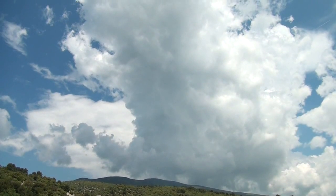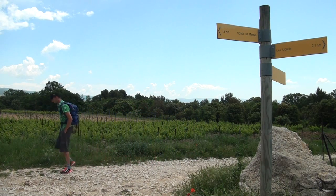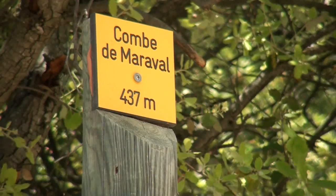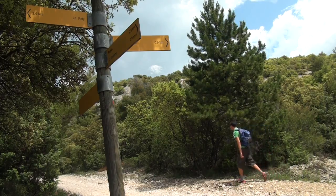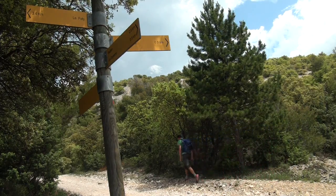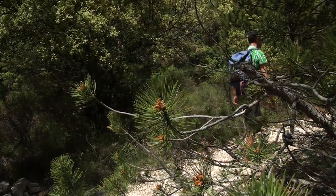Une fois l'embranchement de la Dayane passé, le pied des montagnes s'atteint en moins de 10 minutes. C'est à partir de ce point qu'on va véritablement faire notre entrée dans ce qu'on appelle la Combe de Maraval. On va avoir à peu près 2,5 km à parcourir jusqu'au Rocher du Midi. La végétation change du tout au tout.